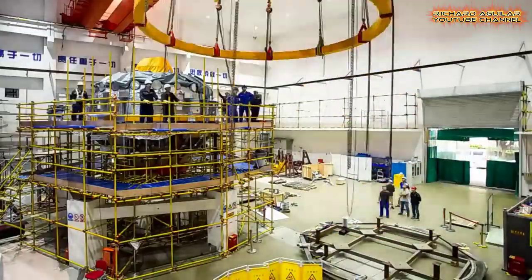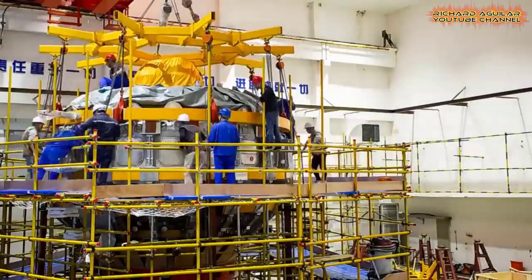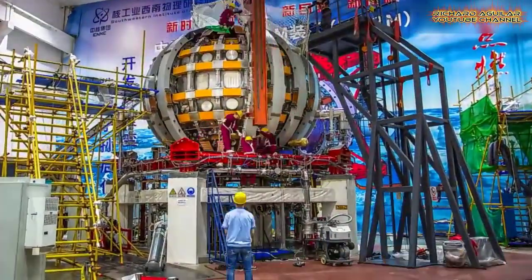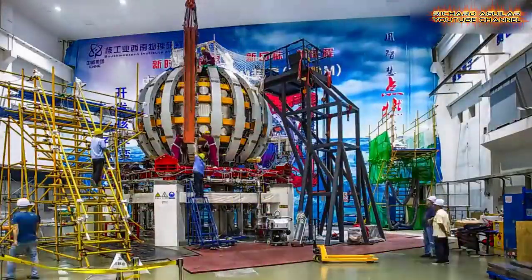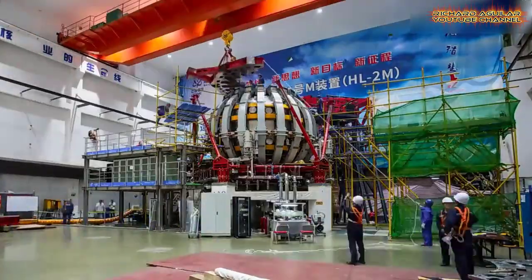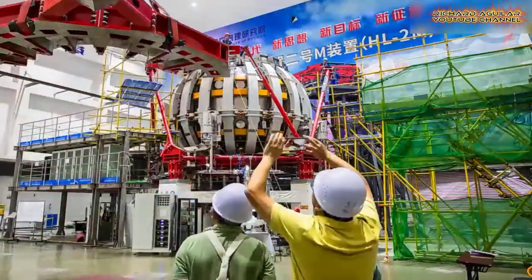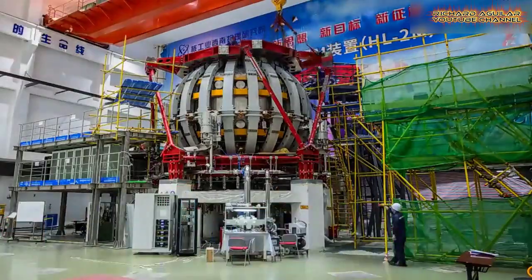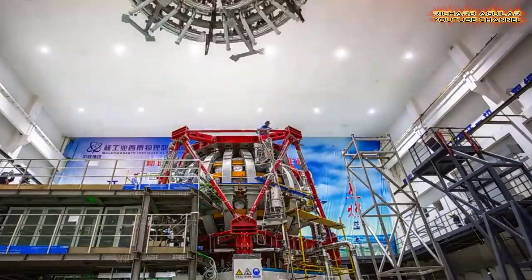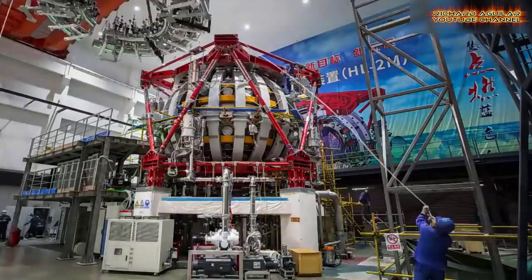The HL-2M Tokamak, China's new generation artificial Sun, has gone into operation and achieved its first plasma discharge. The apparatus will provide clean energy through controlled nuclear fusion.